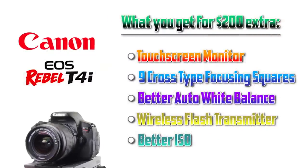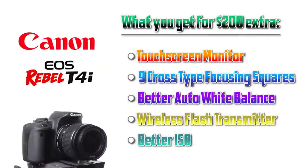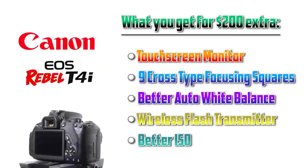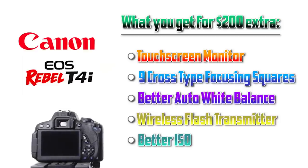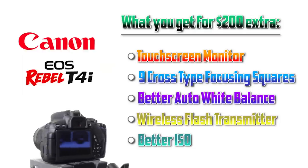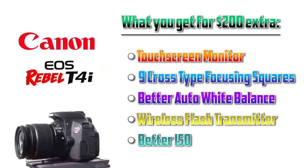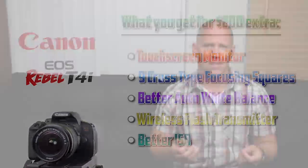Now for the T4i, that is the camera I'm going to be recommending to my friends, really because of the auto white balance issues on the D3200 — that's a bit of a hang up. As a professional portrait and wedding photographer, my advice is to try to make the T4i happen and get that extra $200, because it is going to be worth it. You have that articulating touchscreen monitor, you have those nine focusing squares, but most importantly the auto white balance is more accurate and you won't have to worry about changing it every time lighting conditions change. The D3200 is an outstanding camera, but it really bothered me that I had to change the white balance every single time I went indoors or outdoors.